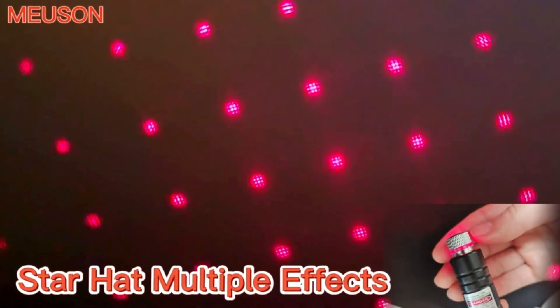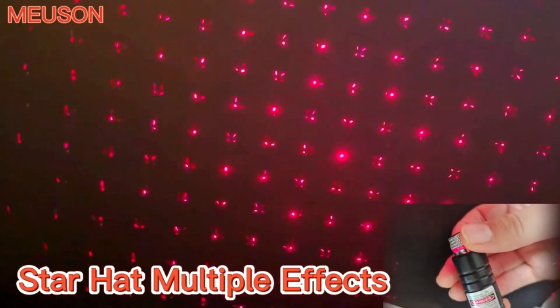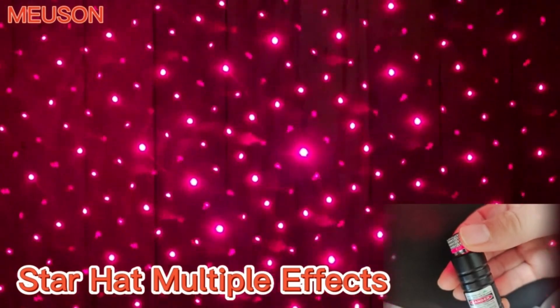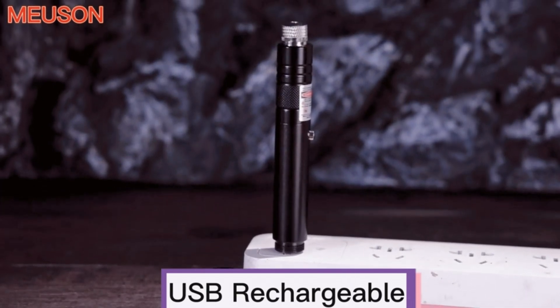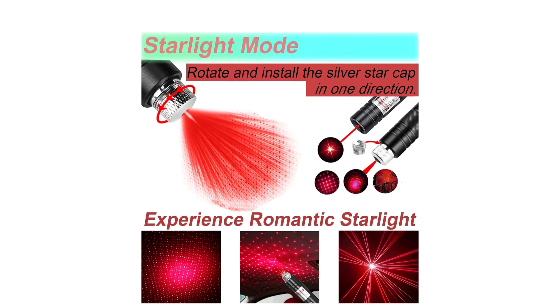But it's not just about fun. This high-power laser is a multitasker — from presentations to teaching, astronomy, camping, hunting, and yes, playing with your feline friend. Charging up is a breeze with a built-in USB port, no need to hunt for batteries or cables. The aluminum alloy shell feels sturdy and comfortable, and it's easy to carry with the handy rope design.